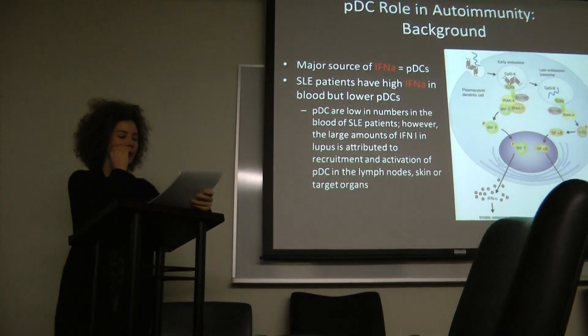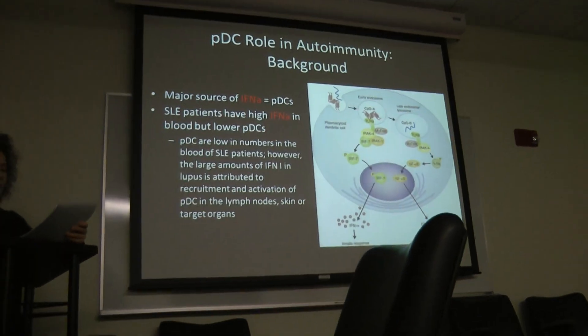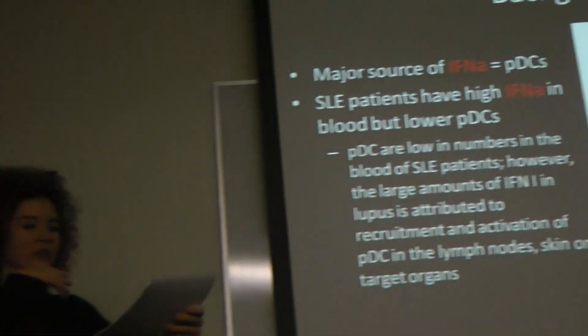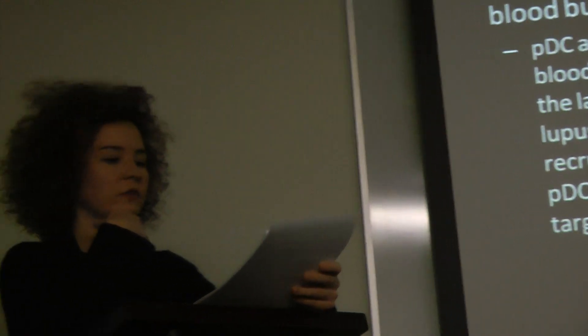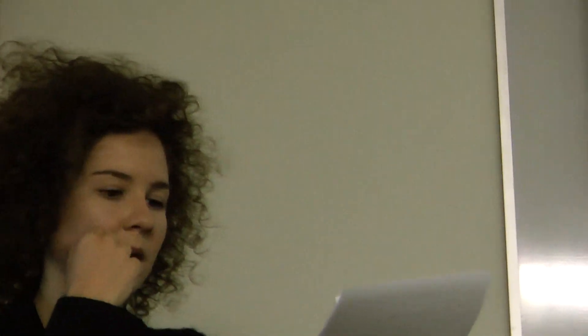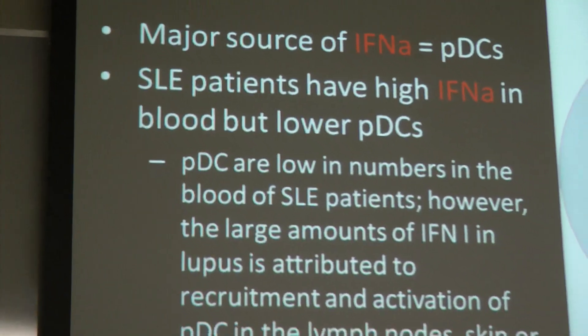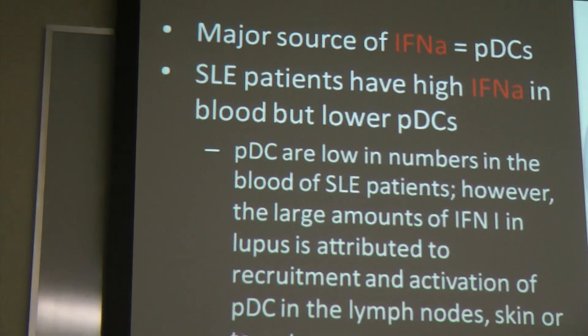PDCs are increasingly studied because they're a major source of interferon alpha. SLE patients have high interferon alpha in the blood but lower numbers of PDCs. Similar to what Dr. Mapps was just saying, the PDCs are low in number in the blood, but the idea is that maybe it's because they're recruited into lymphoid tissue and activated there.